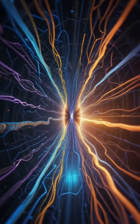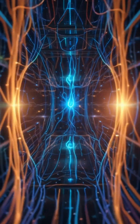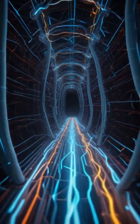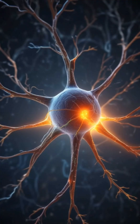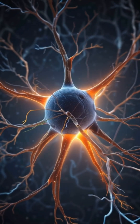Step 4: Signal jumps the gap — synapse. At the end of the axon, the signal must jump a small gap called a synapse to reach the next neuron. It does this using neurotransmitters, chemical messengers like dopamine or serotonin.